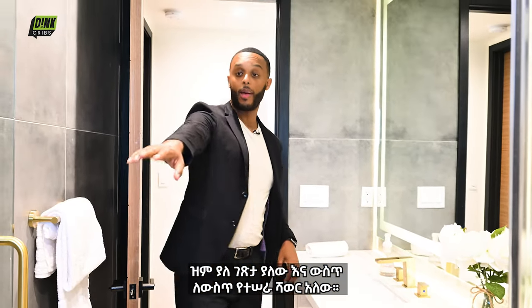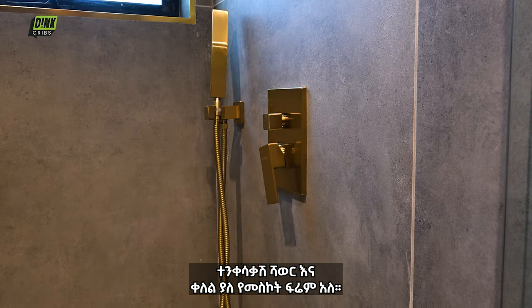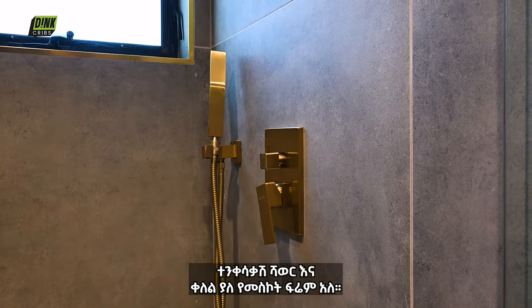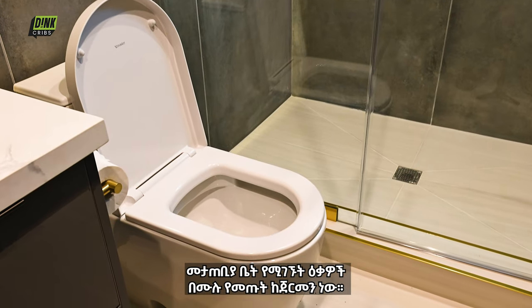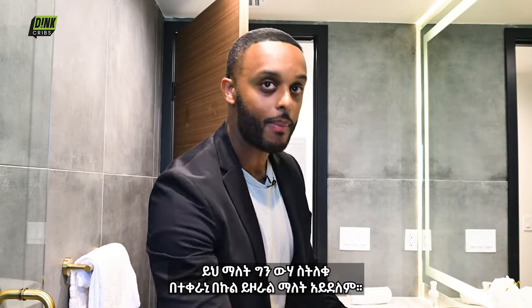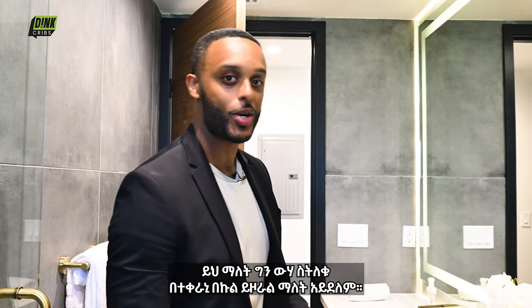Over here we have some very concealed fixtures, a hand shower, and a very minimalistic window frame. And this is my favorite part — all the toilets in this house are actually imported from Germany. Now I'm not sure if that means the water is supposed to spin in the other direction, but I think we should be the same now that we're in L.A.